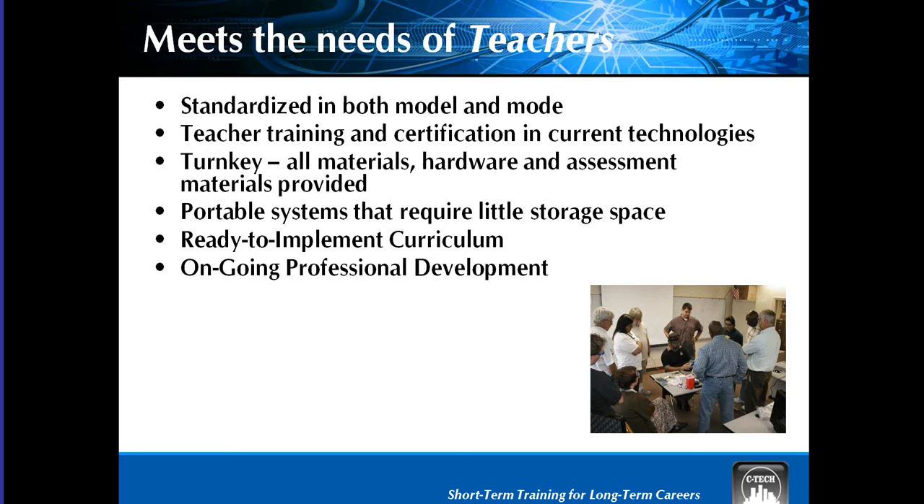The standardized training is standardized for the teachers as well. Here's a picture of our instructor training. Larry is actually one of our master trainers. This is really great because we teach the teacher exactly how to teach the student — ways to help the student, how to certify the student, and little fun ideas about how to really get the students to remember the different theories and concepts.